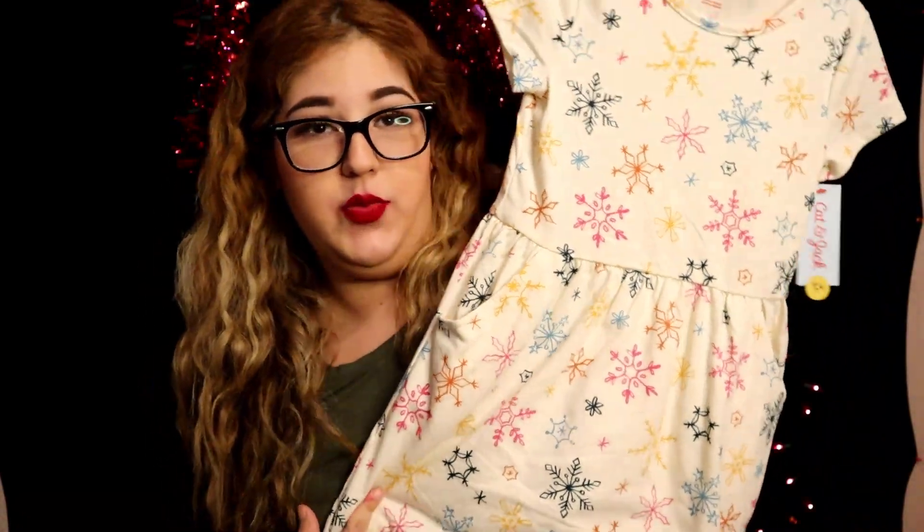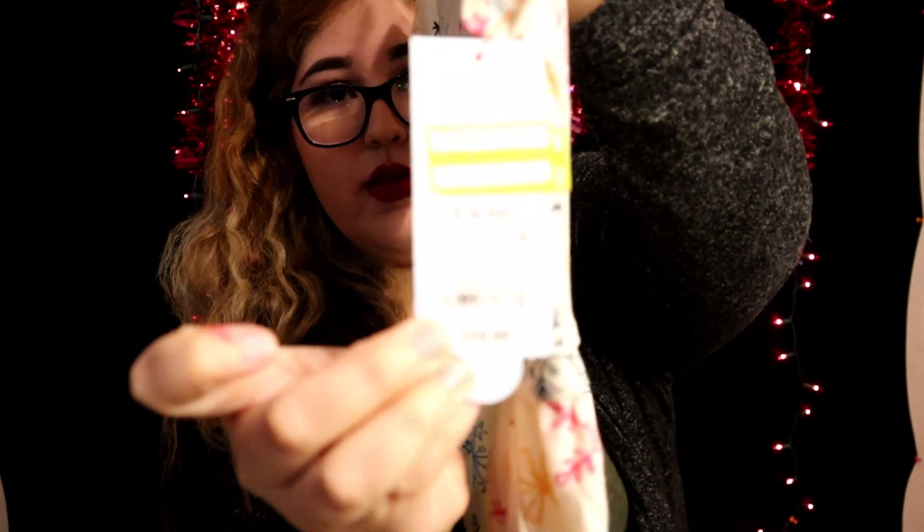Next item I got is this cream color dress — the same as the one I showed you first but this one is for Melanie. Same dress, and again this one was ten dollars and I only paid three dollars.